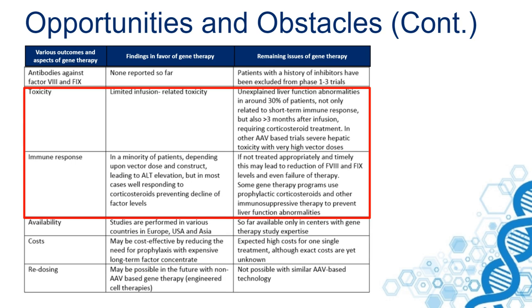In the first studies, as shown for instance by the Nathwani study but also in SPARC studies, in most cases this responded very well to corticosteroids, preventing decline of factor levels. The remaining expression still resulted in clinical benefit.